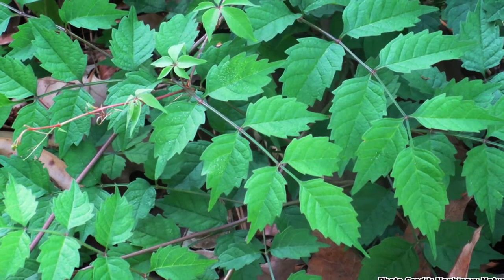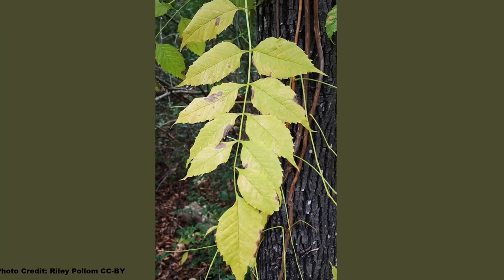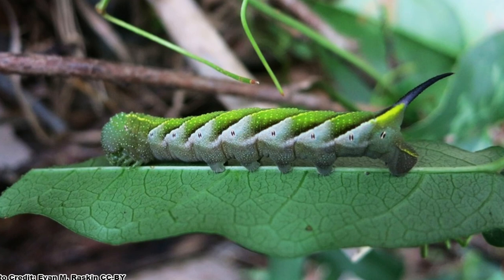The pinnately compound foliage of Trumpet Creeper is attractive, with a deep green upper surface and a much lighter lower surface, turning yellow in the fall. The caterpillars of the Trumpet Vine Sphinx Moth find it just as tasty as it is good-looking, and the vine serves as its host plant.